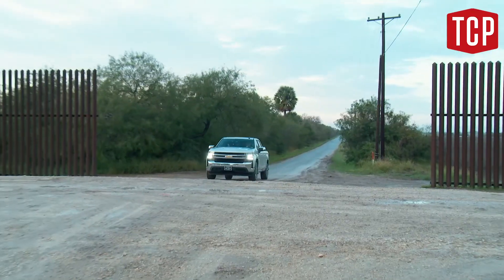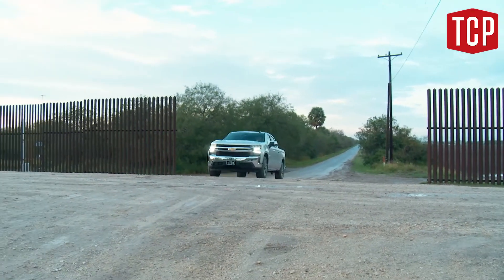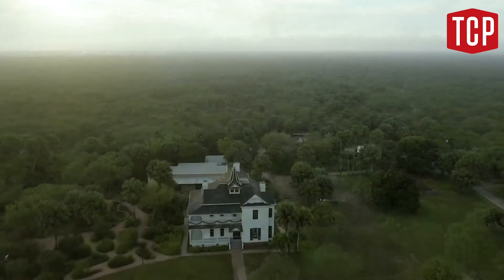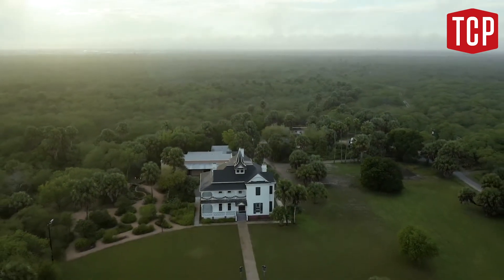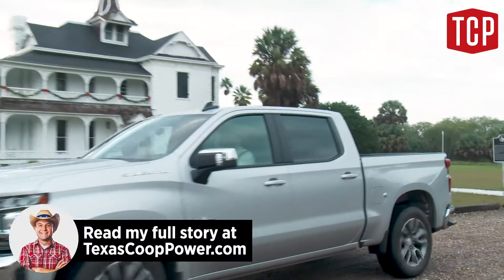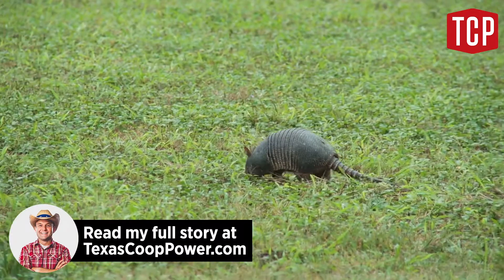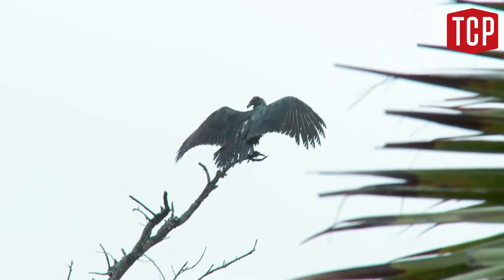But if you head even further south, like beyond the border fence south, you arrive at an entire forest of palm trees in a place called the Sable Palm Sanctuary. This sanctuary occupies an old 19th century sugar cane plantation and is an amazing place to stroll through nature and see hundreds of bird species.